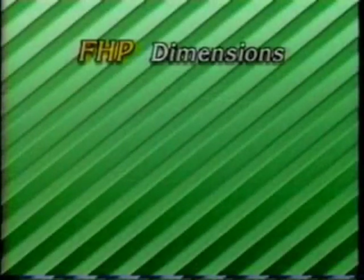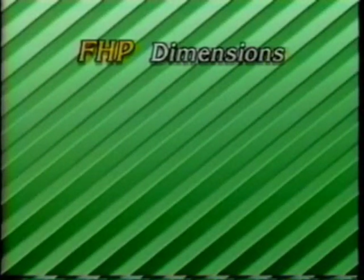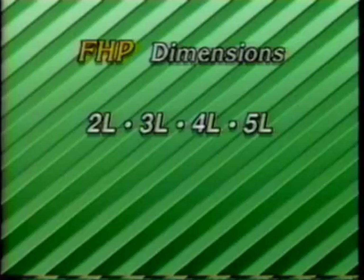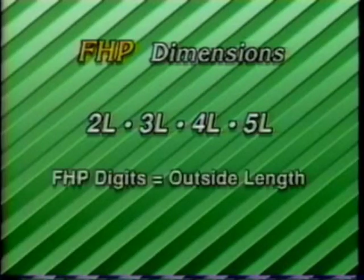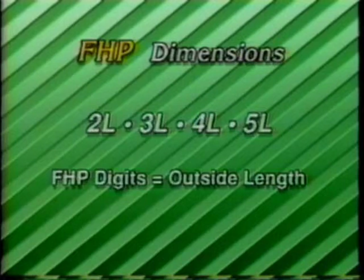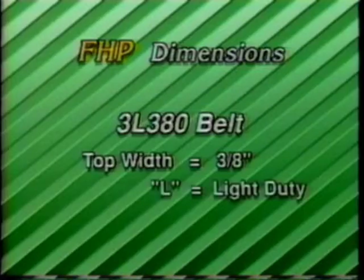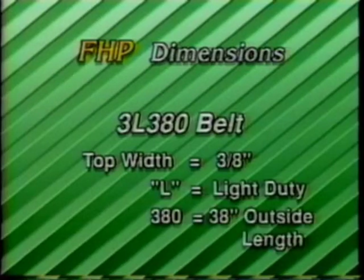The top width dimensions of the FHP belt are identified by the prefixes 2L, 3L, 4L, and 5L. While the digits in the classical designation indicate inside length, the digits in the FHP belt indicate approximate outside length. For example, a 3L380 belt means a three-eighths inch top width; the L indicates light duty, and 380 means 38 inches outside length.